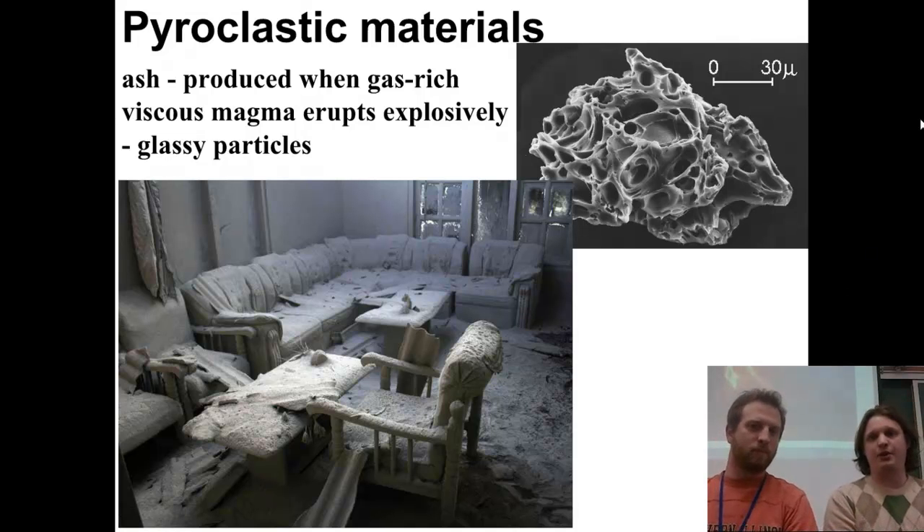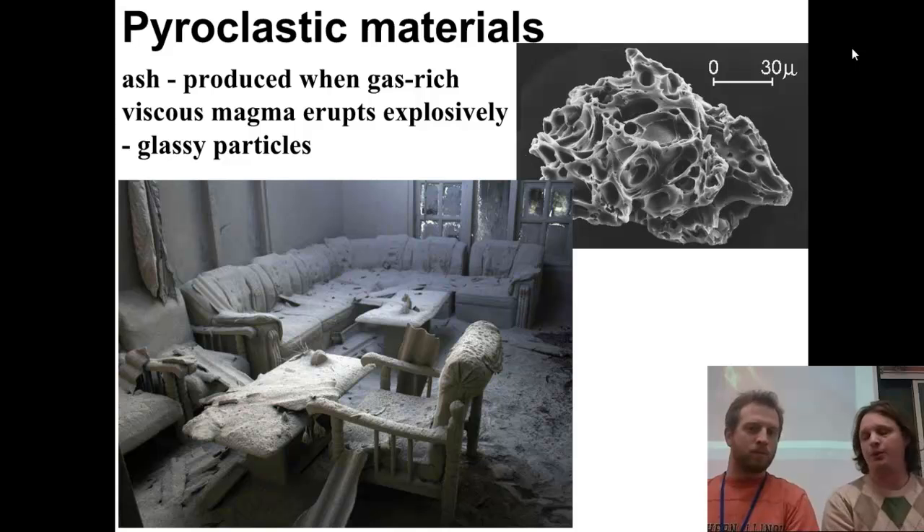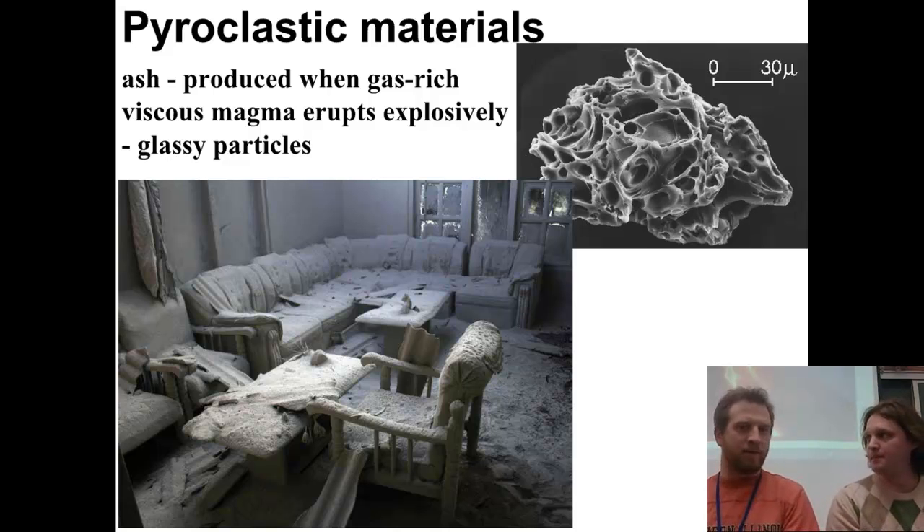Here we have some of the pyroclastic materials, with a close-up of ash on your right inside what seems to be a house. Ash is really dangerous and can travel very far distances from the eruption itself. It's not like campfire ash from burning wood — it's actually small pieces of rock, smaller than sand and fairly sharp. If you breathe it in, you can get significant damage in your lungs and breathing passage.